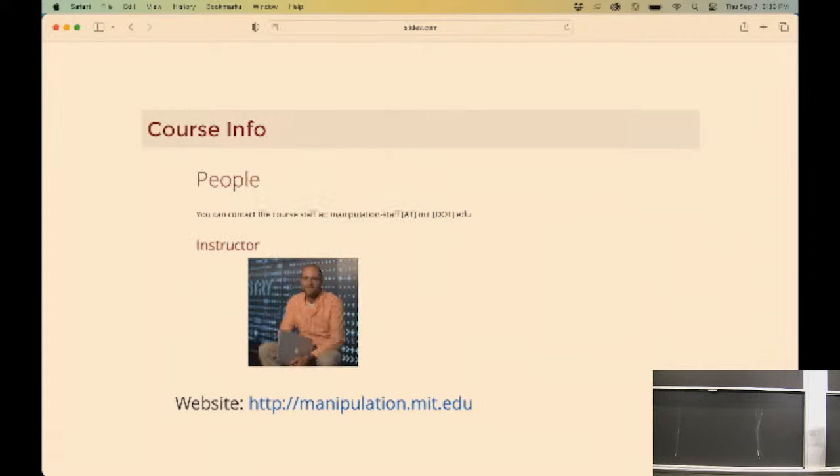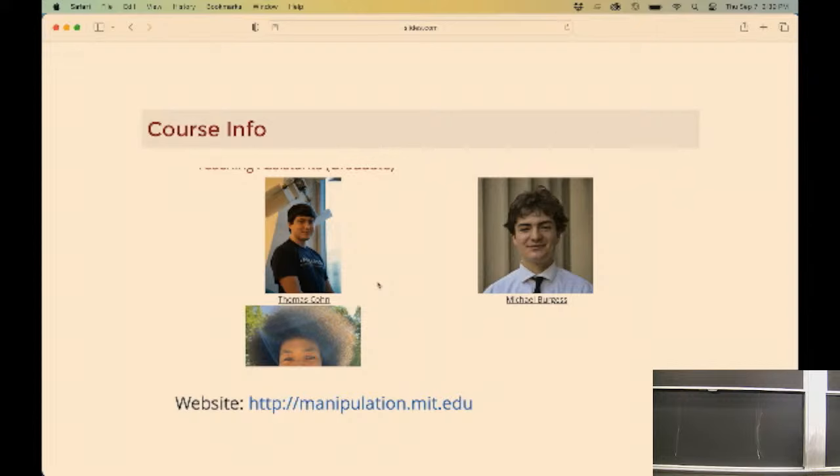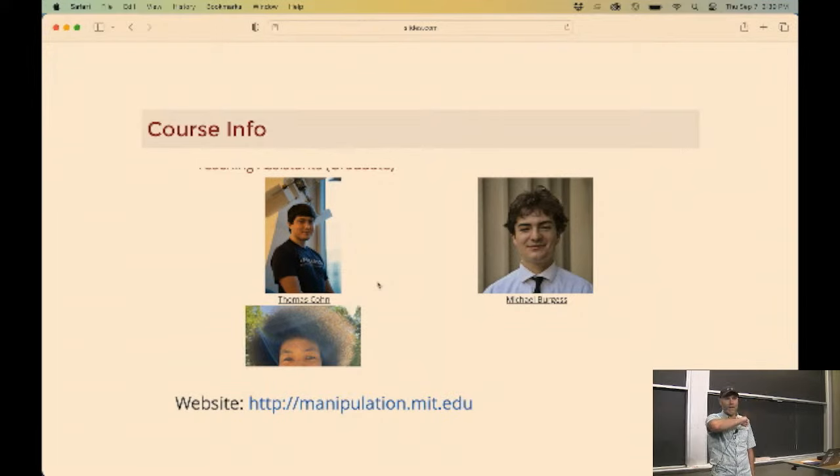Let me start with a little bit of course info. Tommy's here working the video camera. We're going to try to record the lectures. There's a brand new video capture system in the back of the room that hopefully will do it automatically. Just in case, we're doing it manually this time too. I can't guarantee that every lecture will be perfect online - we've had times where the audio was gone or the blackboard was too fuzzy. But we do try to put it online.